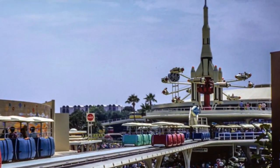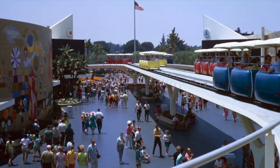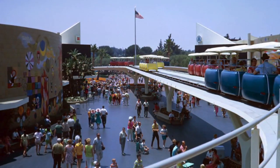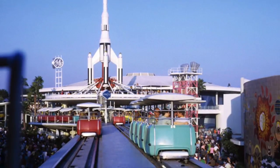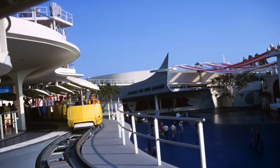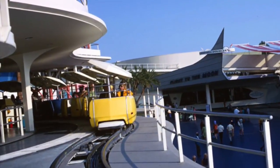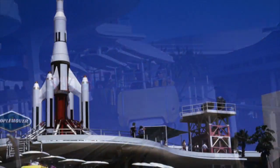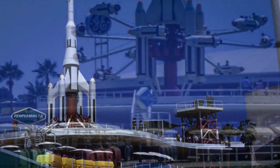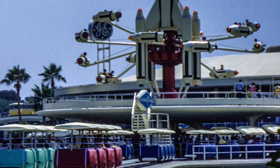On behalf of the Goodyear Tire and Rubber Company, we hope you've enjoyed your trip on the People Mover. Watch your step as you exit, please. Please step away from the cars and stand on the dark area of the platform. Exit by stepping onto the moving platform and away from the cars. Thank you.